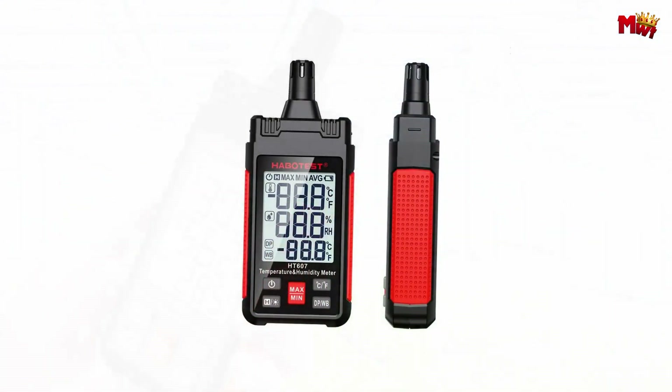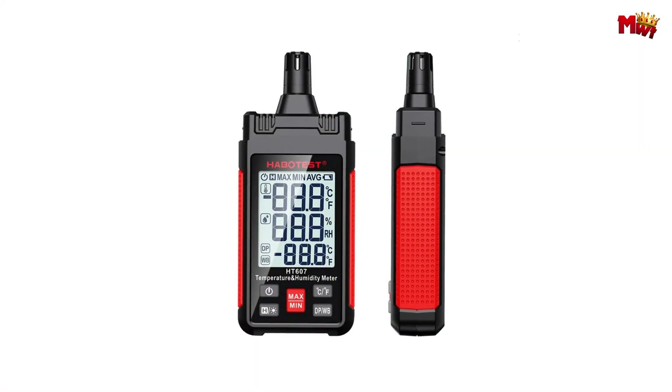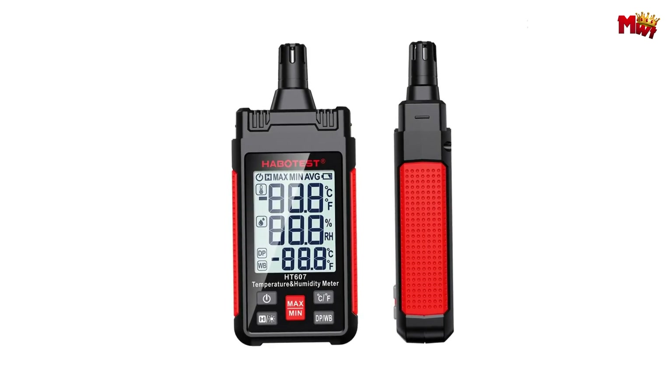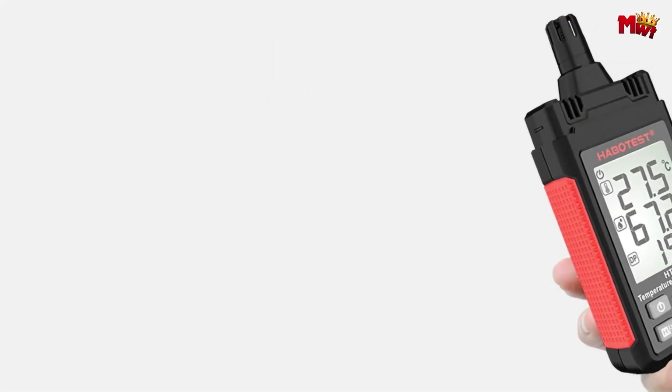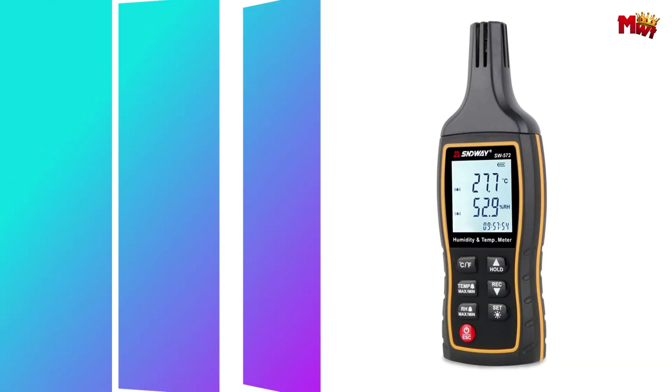Pros: multifunctional, wide measurement range, data hold function, compact and portable. Cons: potentially less accurate, basic model.